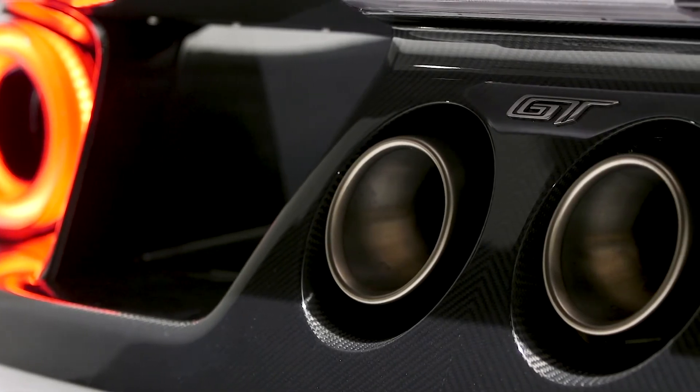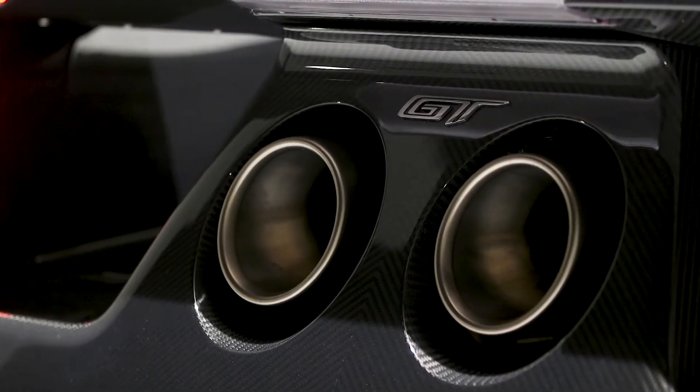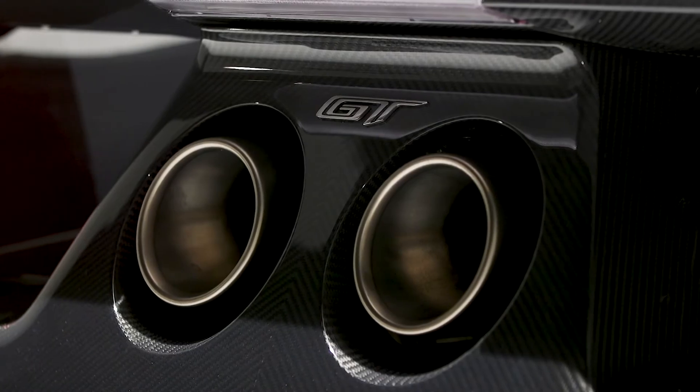Deliveries of the upgraded 2020 Ford GT are ongoing, with production wrapping up in 2022.